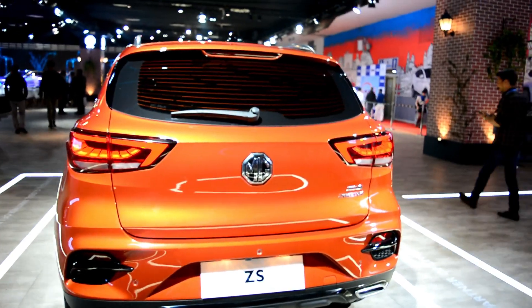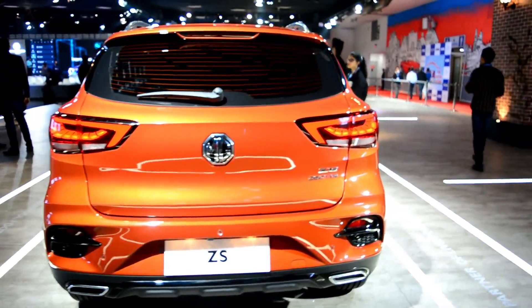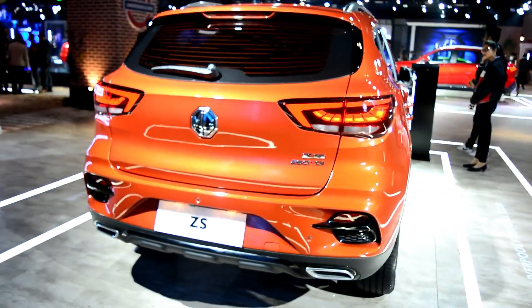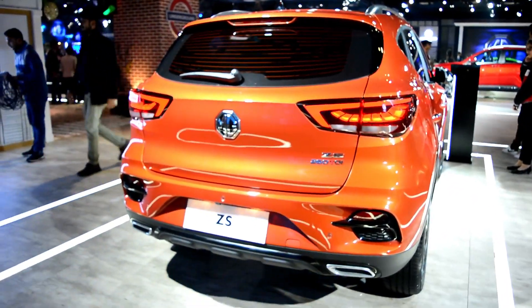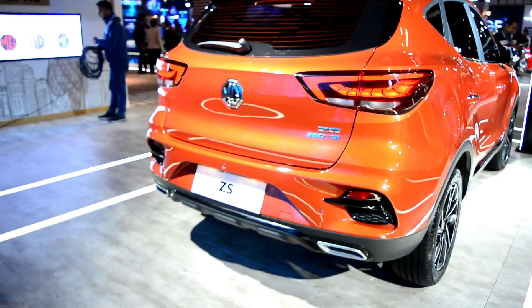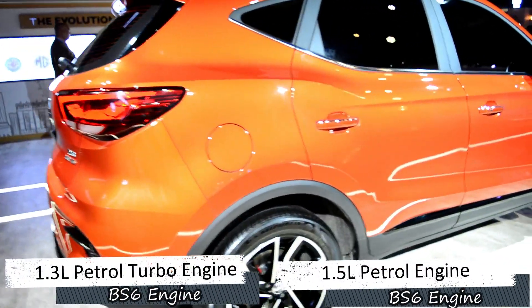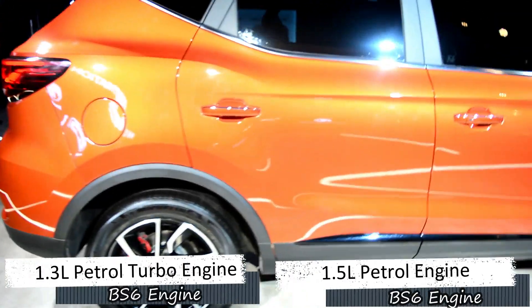360 degrees cameras आपको इसमें मिल जाते हैं, electrically adjustable foldable wing mirrors के साथ साथ. Rear fog lamp का जो design है वो completely change कर दिया गया है. इसमें दो तरह के engines आएंगे petrol में — एक turbo charged 1.3 litre और एक naturally aspirated 1.5 litre, जिसके बारे में मैं अभी आपको बताने वाला हूँ.